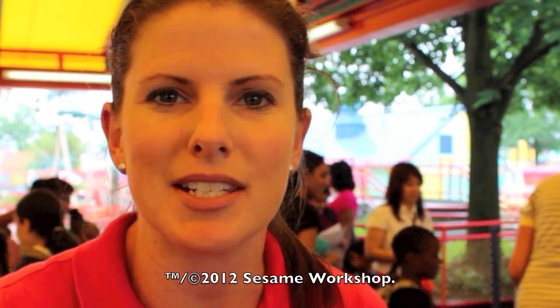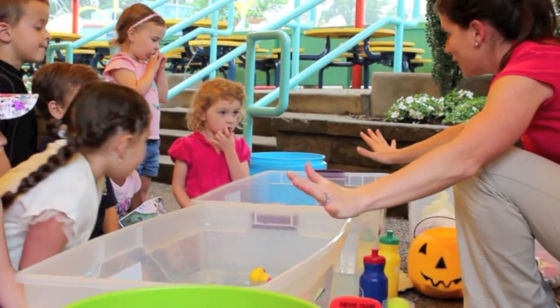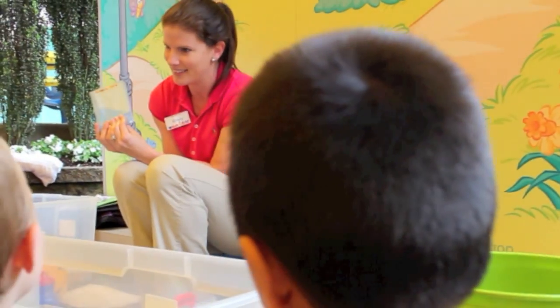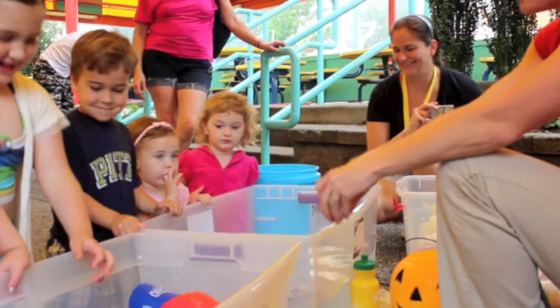My name is Kristi and I work here at Sesame Place for the CSI Education Program. I've been an eighth grade mathematics teacher for the past two years and got involved with this program through Sesame Workshop and Sesame Place. Today the kids got to build a ride, work in Ernie's bathtub learning how things float and sink, and also observe how balls bounce — different shapes and sizes and the differences between them.